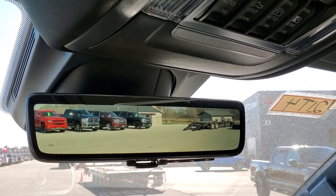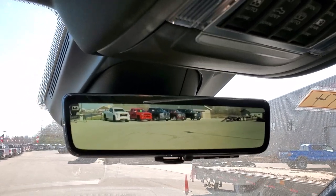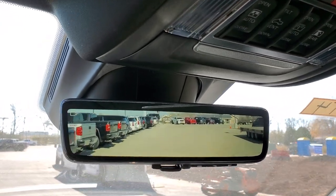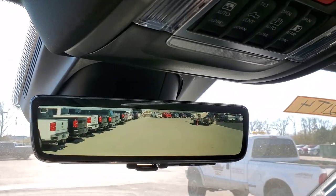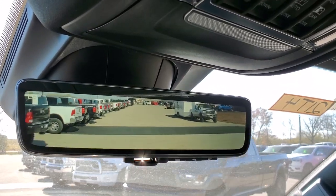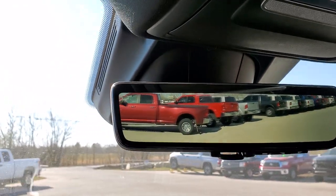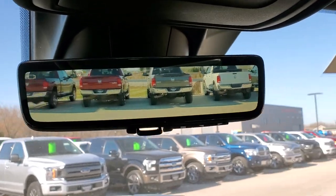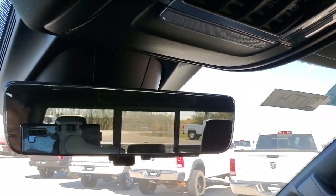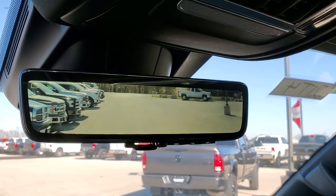We're back outside now and I'm just going to drive down our lot here so you can see how that camera works. It's very different just because it's new, but driving the truck around the lot, you can see it's just like a rear-view mirror except it's a video of what's going on behind you. You can see we've got a lot of trucks here for sale at Summit Auto. You can flip it on the fly to the normal rear-view mirror, but it gives you a more clear and slightly wider picture of exactly what's behind you.